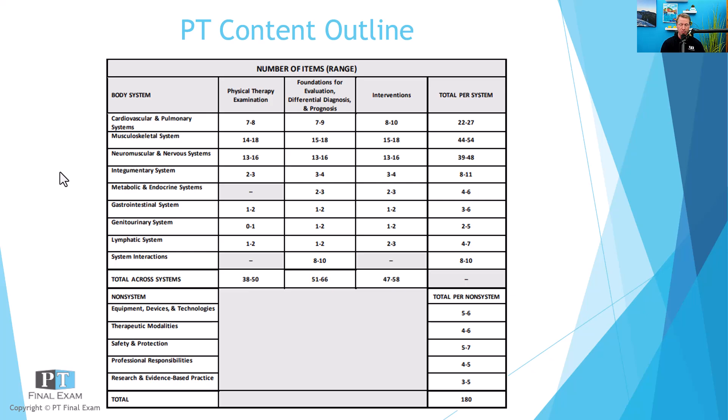As we go through this podcast, we're going through the FSBPT's published content outline with the purpose being to become familiar not only with the quantity of topics that are tested on the NPT, but also practice questions and the actual content so that you are adequately prepared for the exam. Before we get to our practice question today, just a quick reminder — we are starting up our VIP course right away. If you're looking for the most robust, most user-friendly, best organized course out there on the market, you'll find it here with the VIPT program.